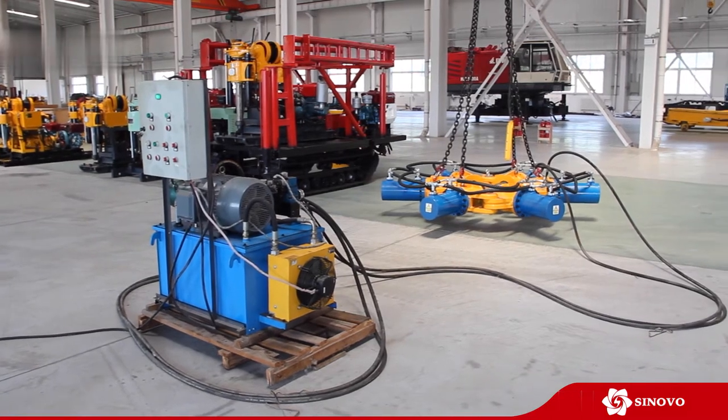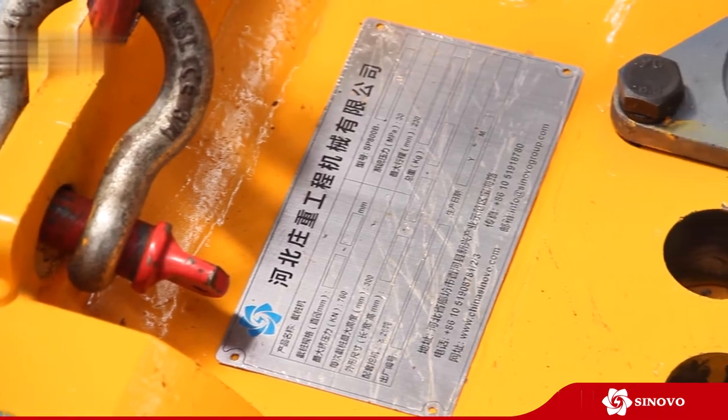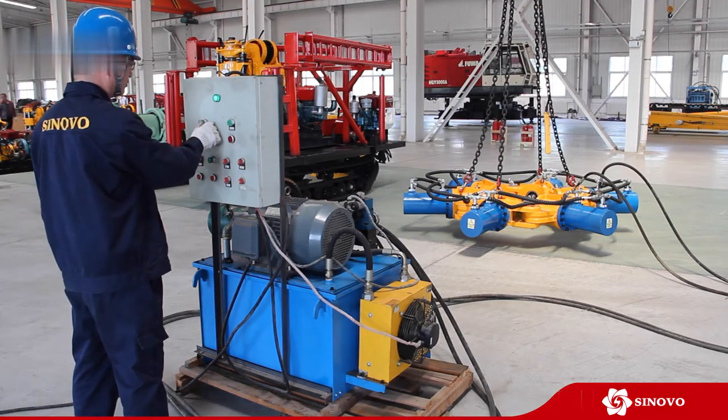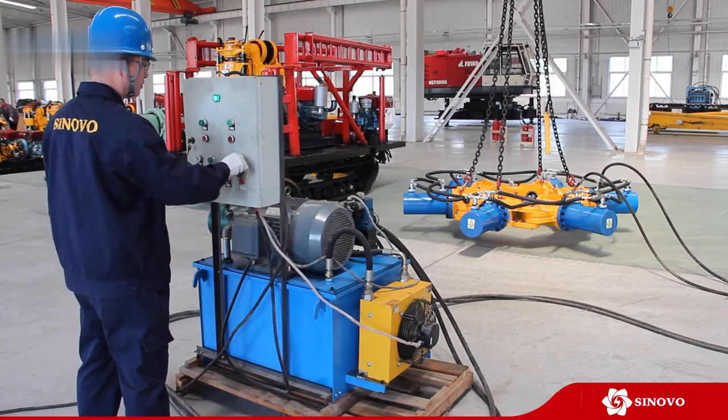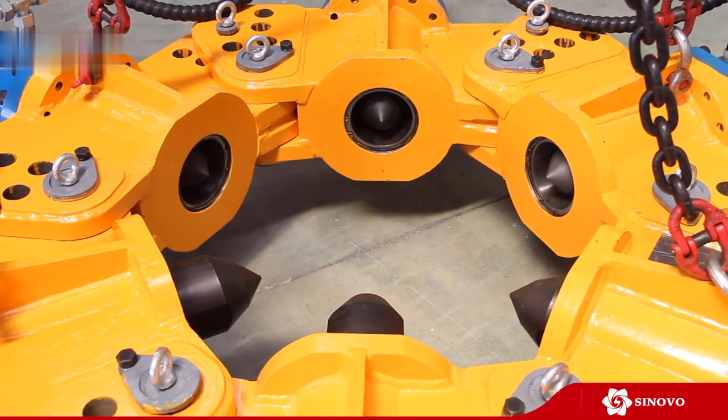SPA-F Hydraulic Pile Breakers by Synovo Heavy Industry Company Limited. The pile breaker is used in pillar construction and demolition to crush the concrete part of the pillar without damaging the steel reinforcements.